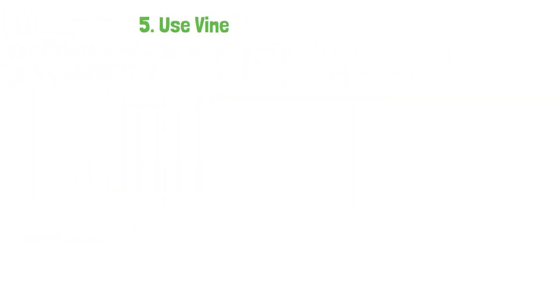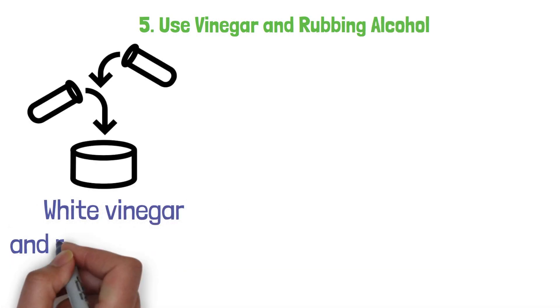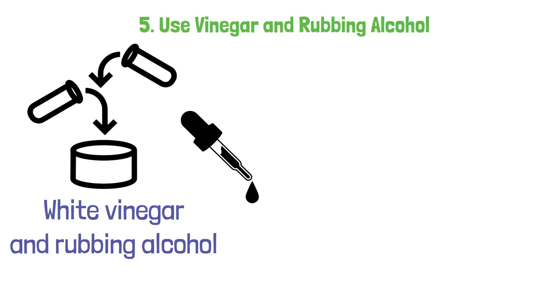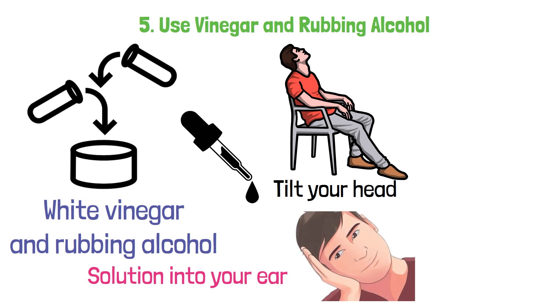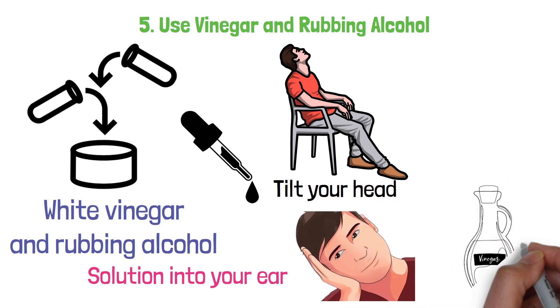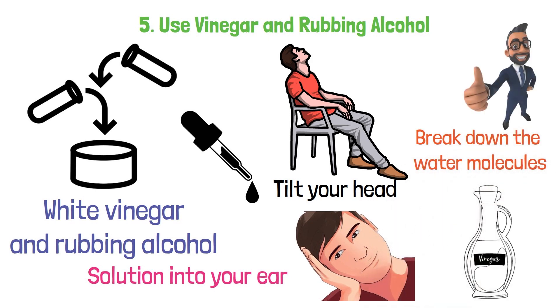5. Use vinegar and rubbing alcohol. Mix together equal parts white vinegar and rubbing alcohol and use a dropper to place a few drops of the solution into your ear. Allow it to sit for a few minutes and then tilt your head to the side to allow the solution to drain out. The vinegar helps to break down the water molecules, making it easier for them to drain out of your ear.